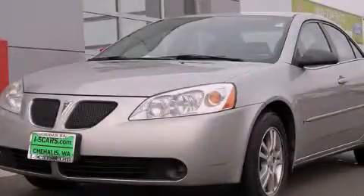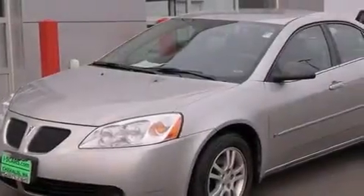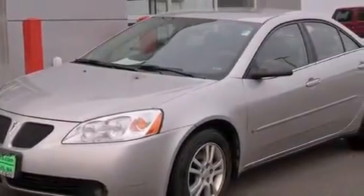This is a 2006 Honda Accord G6. It has a 3.5-liter 6-cylinder engine and a 4-speed automatic transmission.